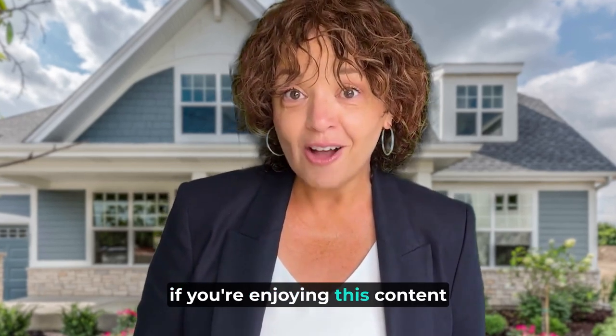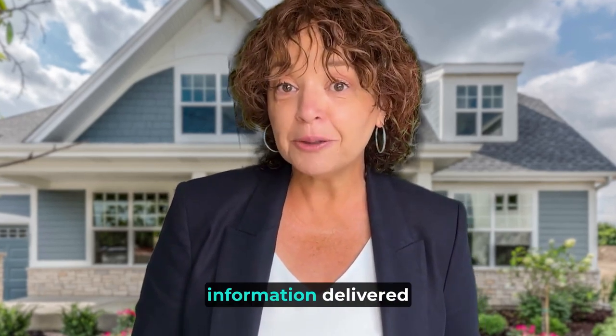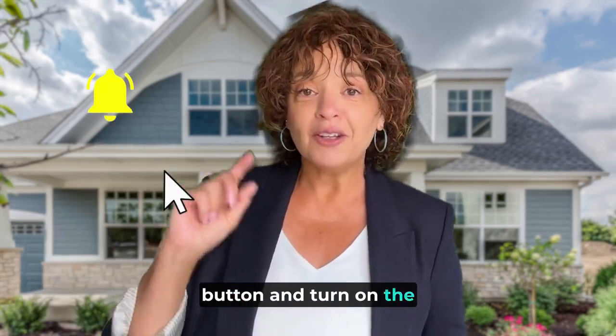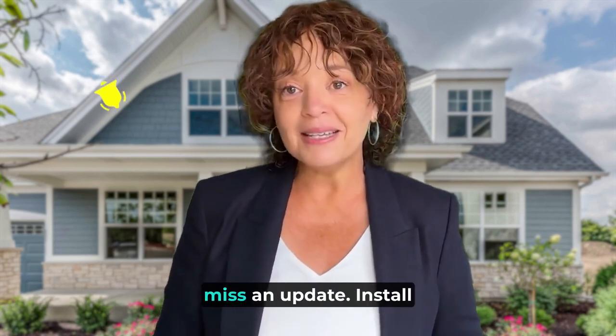If you're enjoying this content and want more valuable information delivered right to you, make sure you hit that subscribe button and turn on the notifications so you never miss an update.